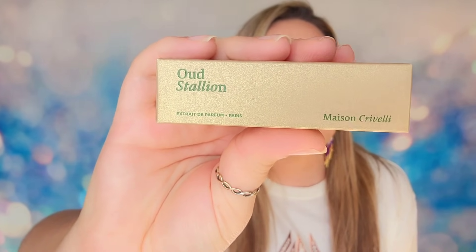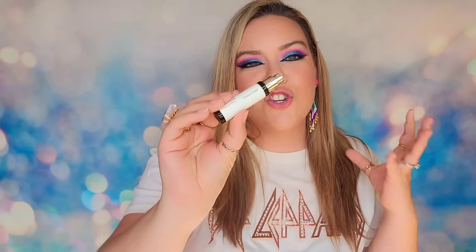The other fragrance from day three is the Oud Stallion — also 5 ml, also a spritzer and travel size. I'll spritz this on my other wrist because I still smell the leather from the first one — it is a strong scent. This one smells good. I like it a lot better. Of the two, I prefer this second one — it's just not as strong. Both still have that leather masculine note, but this is less intense.